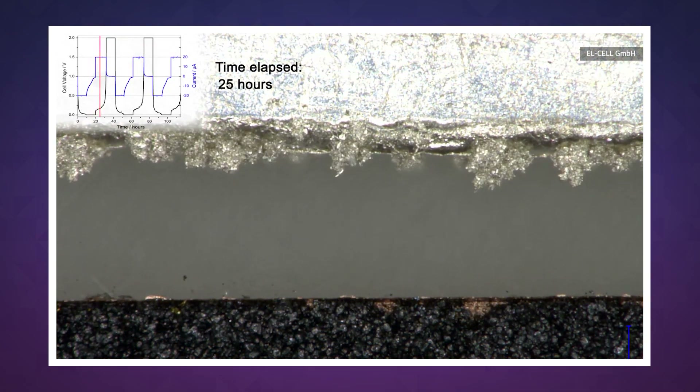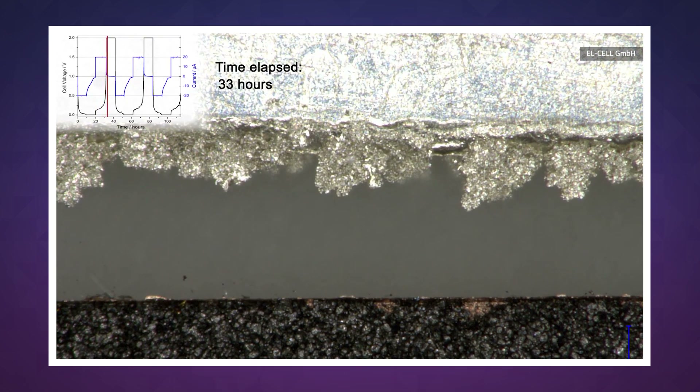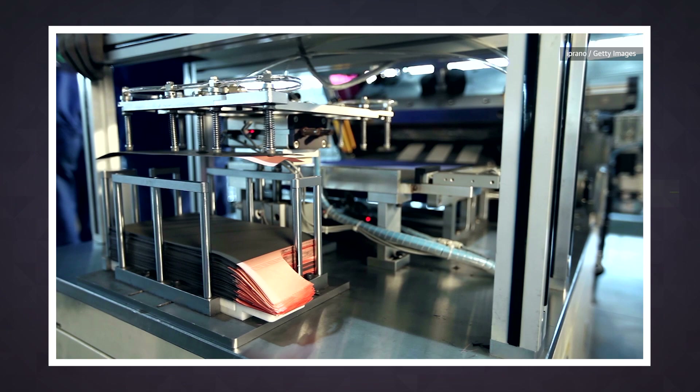The researchers at Stanford have developed a new battery coating that significantly reduces dendrite growth while also extending the battery's lifespan. Using this new film, the researchers built a lithium metal battery that held 85 percent of its charge after 160 recharge cycles, compared to the 30 percent charge level found in other lithium metal batteries after the same amount of use.